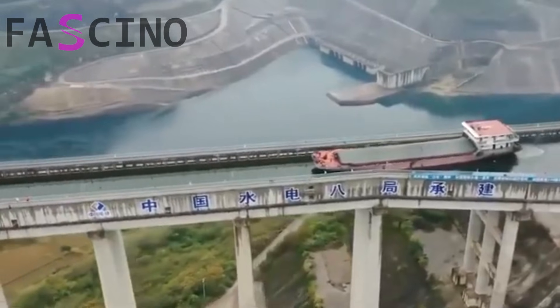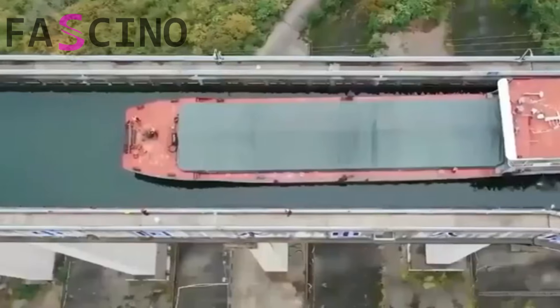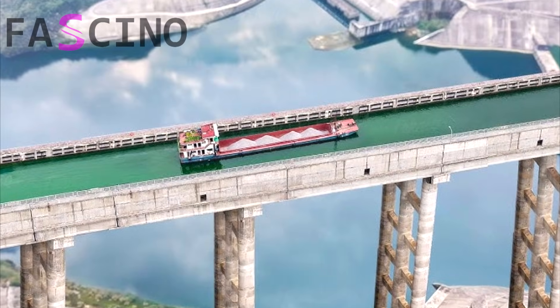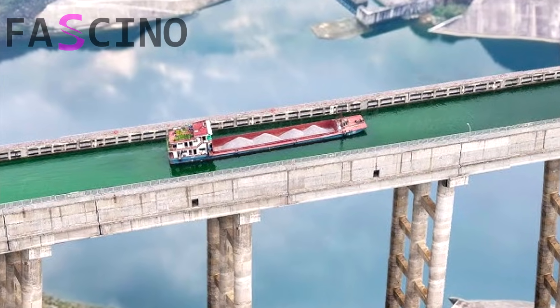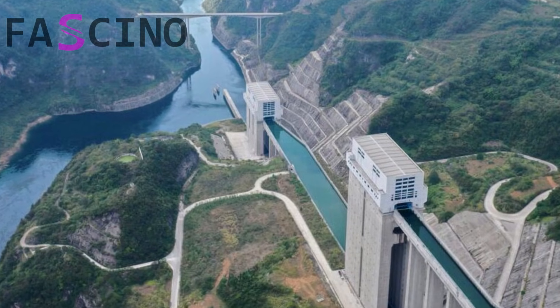China has revolutionized river transportation and mountainous terrain with a groundbreaking engineering marvel — a project so ambitious it allows ships to travel over mountains. Let's take a closer look at this incredible achievement.